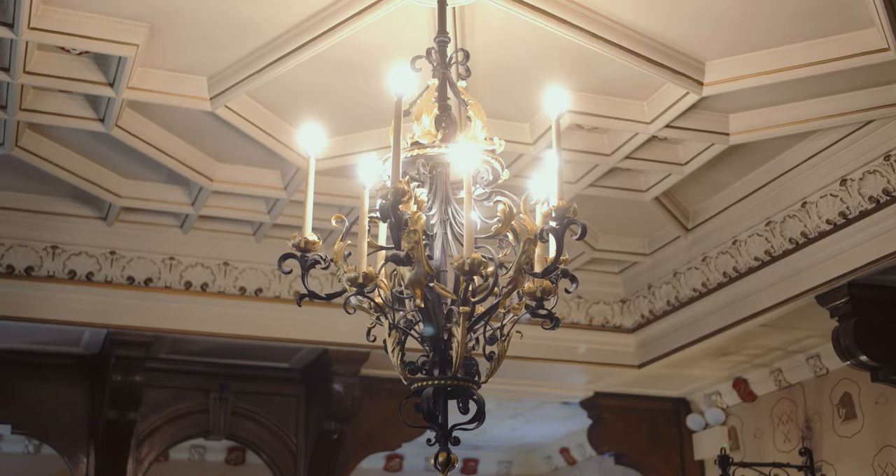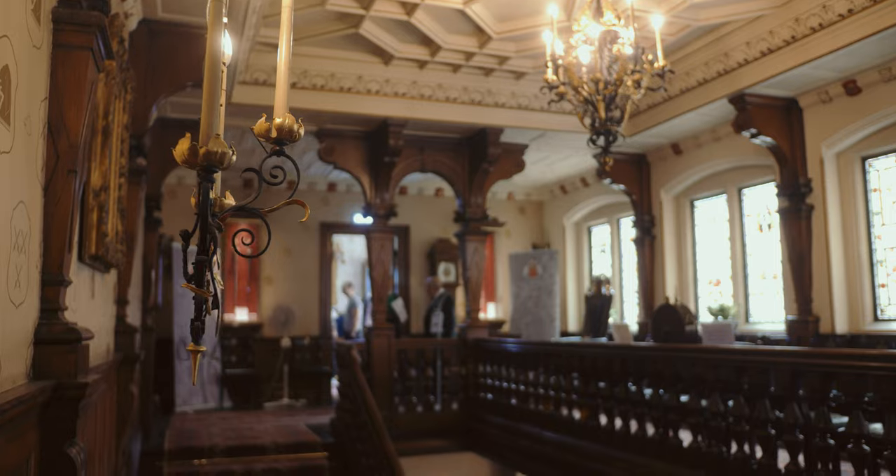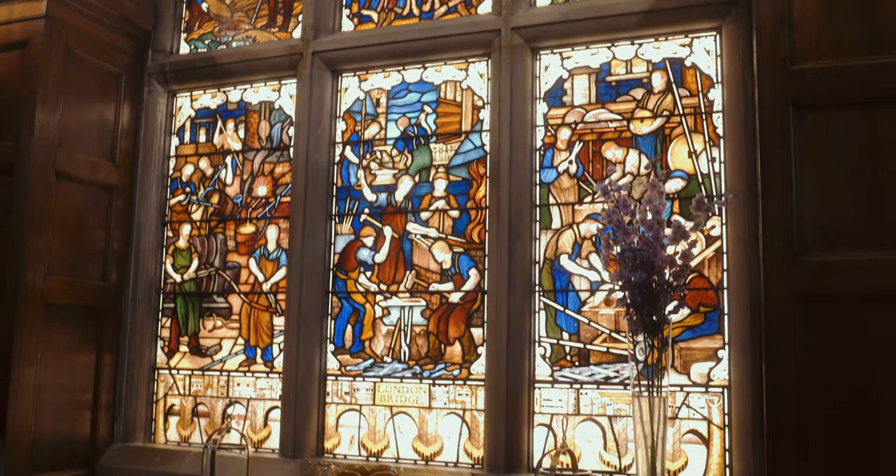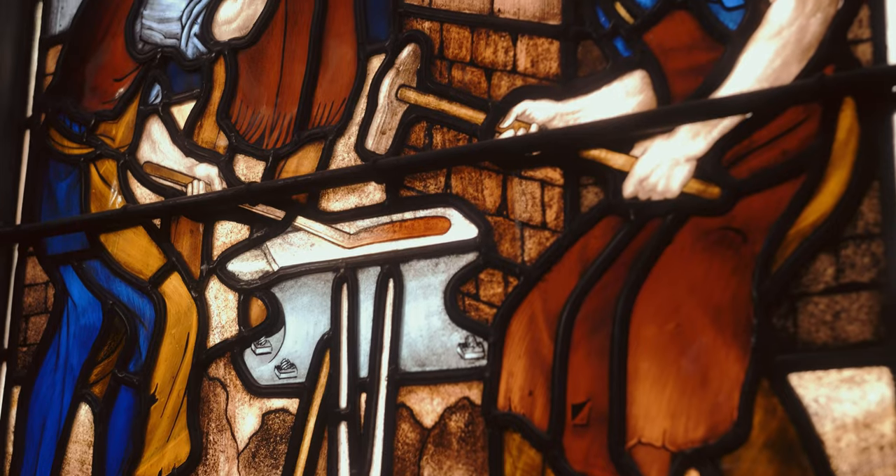Hello mudlarking friends - you'll notice I'm dressed like a normal person today, not covered in mud. I'm not on the foreshore; I'm in another amazing historic setting. It's a livery guild in London - the Worshipful Company of Cutlers' Hall. We've got a mudlarking exhibition going on in there, and I'm going to show you a few bits and bobs, but first let me show you some of the permanent collection.